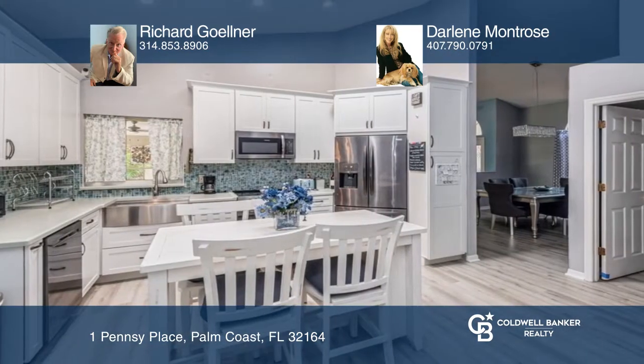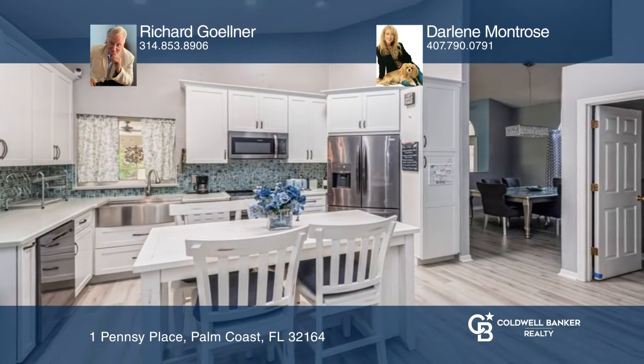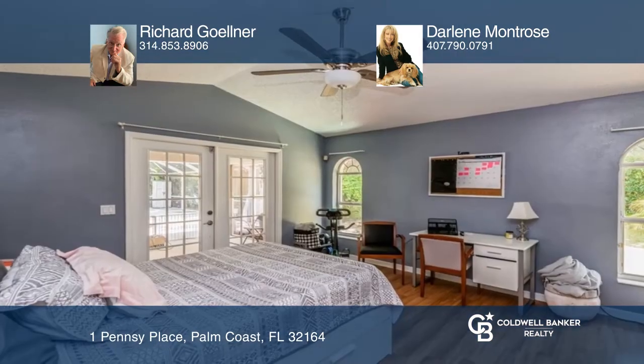The stunning eat-in kitchen boasts granite counters, stainless steel appliances, and a stainless farmhouse sink.